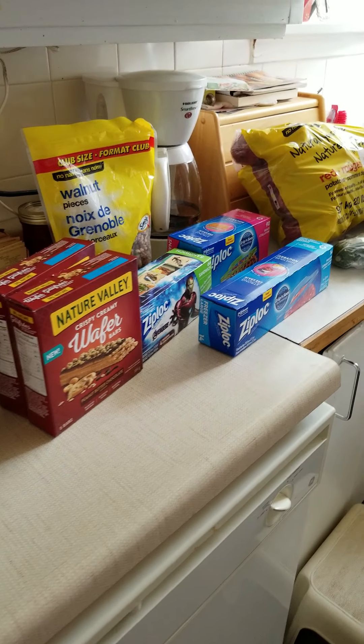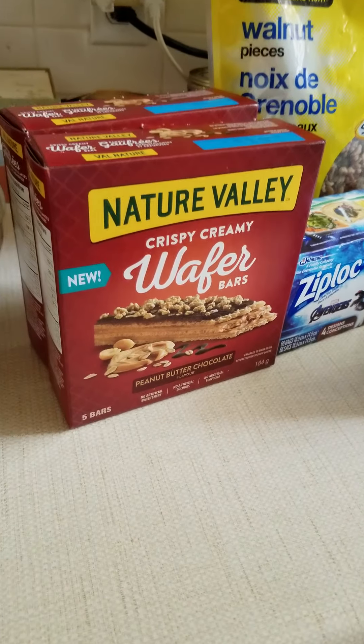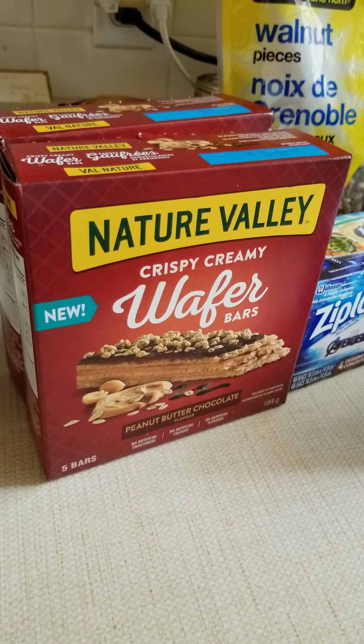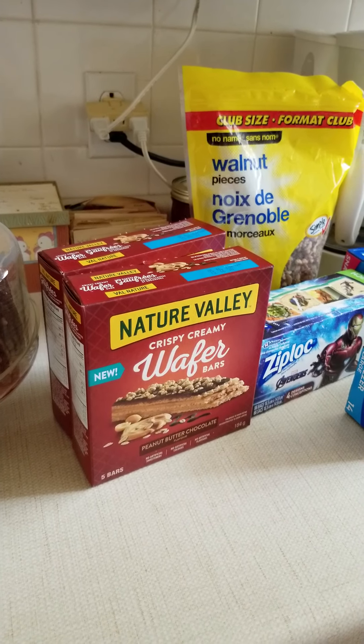I like taking granola bars of various types to work to snack on or to have in my lunches. I tried these wafer bars — peanut butter chocolate flavor — last week and they're good, so I decided to grab a couple boxes. And maybe now that I've bought a couple boxes, they'll come up on my offers in future weeks at Superstore — we'll see.